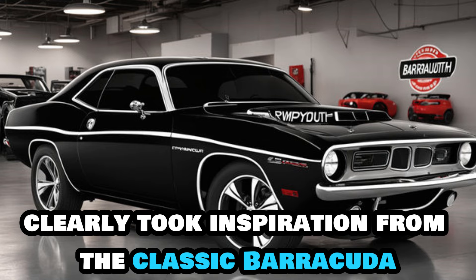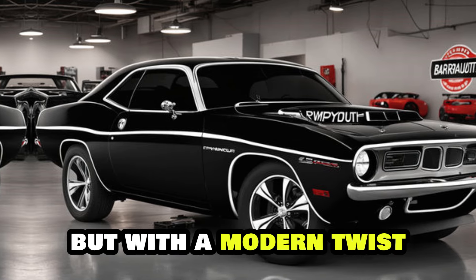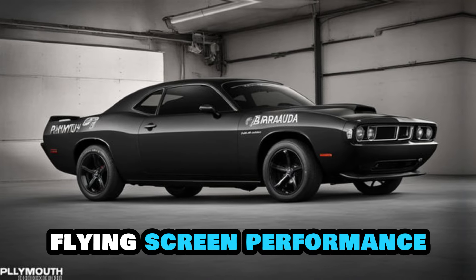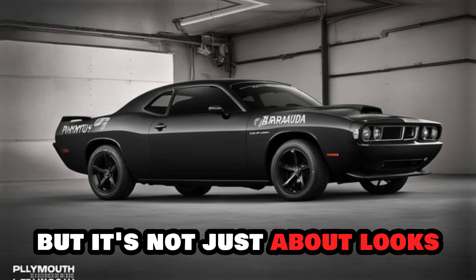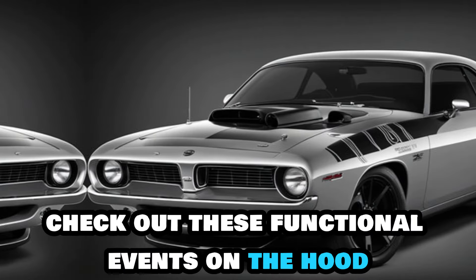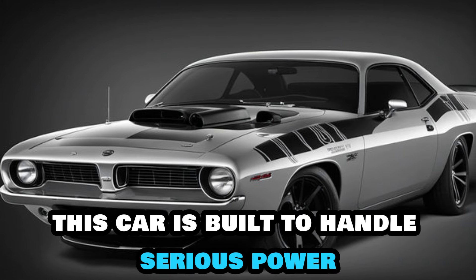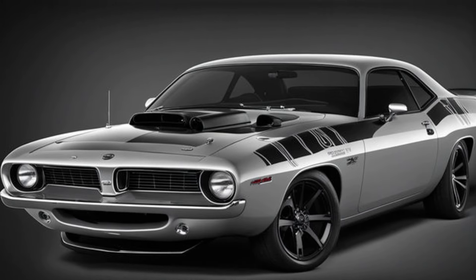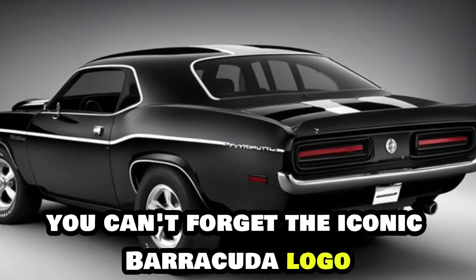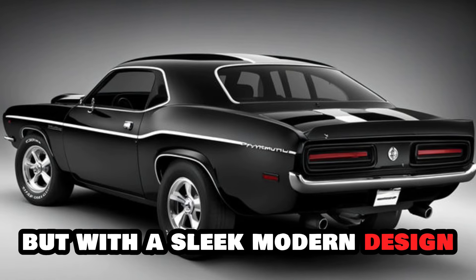The design team clearly took inspiration from the classic Barracuda, but with a modern twist. Those sharp angles and the fastback roofline scream performance. But it's not just about looks — check out these functional air vents on the hood and those massive brake calipers. This car is built to handle serious power. And of course, you can't forget the iconic Barracuda logo. It's a subtle nod to the past, but with a sleek, modern design.